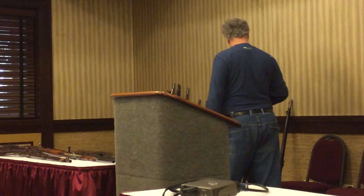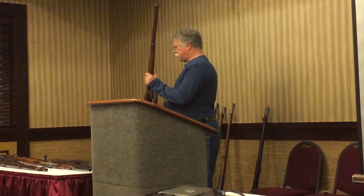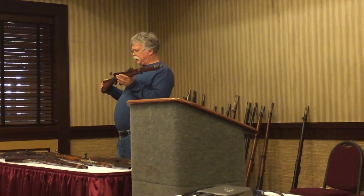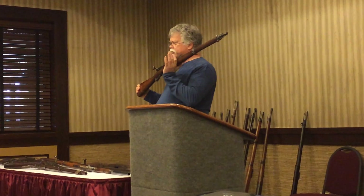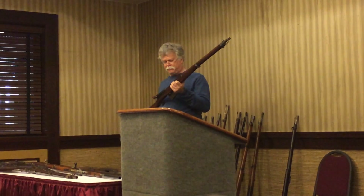Just like the Dreyse needle gun was totally outclassed by the Chassepot — bad tactics made the difference. The last gun I'm going to talk about briefly takes me back to the Swiss. This is an 1889 Schmidt-Rubin. The bad thing about the Schmidt-Rubin is cleaning it is really hard. It's a bad joke — sorry.